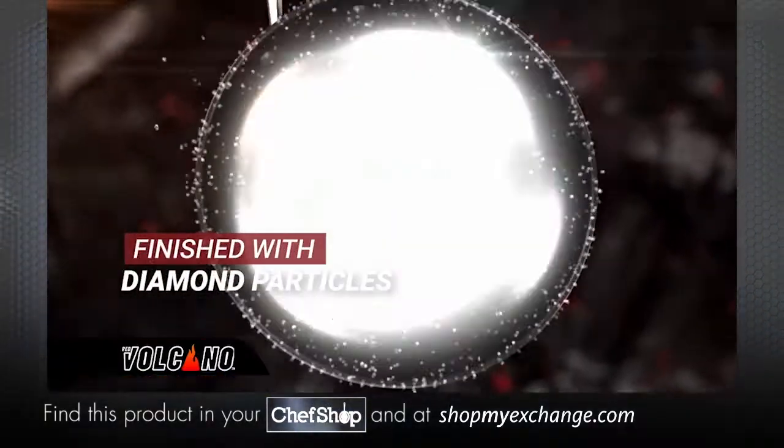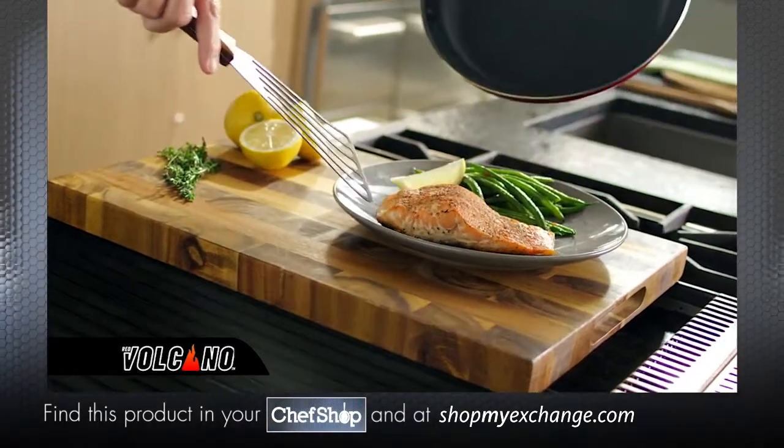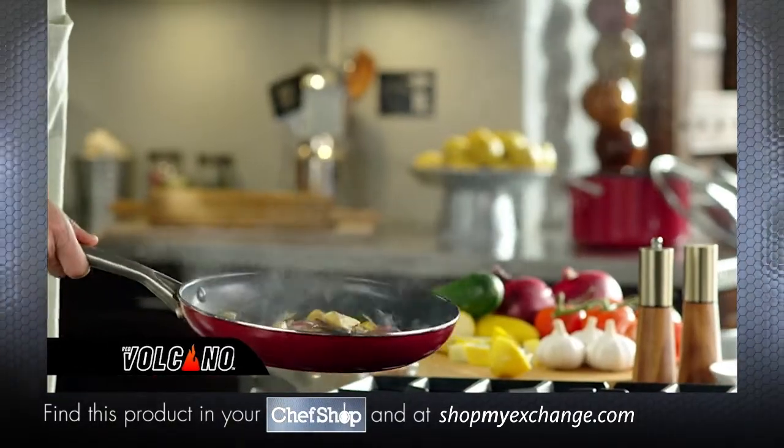And that's not all. It's finished with diamond particles for an extra-tough, long-lasting pan. You've never experienced worry-free cooking like this.